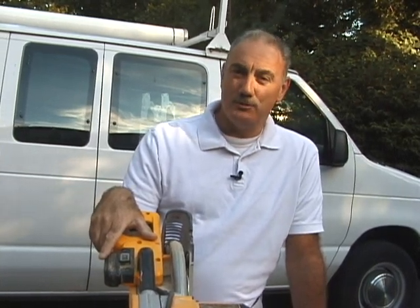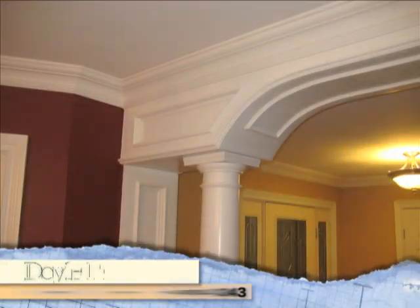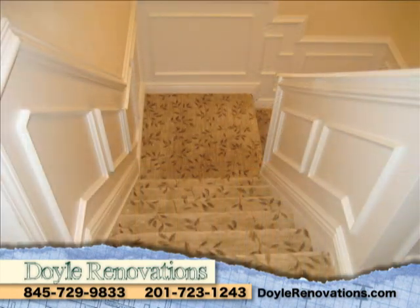He wound up taking advantage of one of my offers at the time — buy two rooms of crown molding and get the third one free. He wound up saving himself $450. Imagine that — making something look like you spent a lot of money on it without actually spending a lot of money on it.